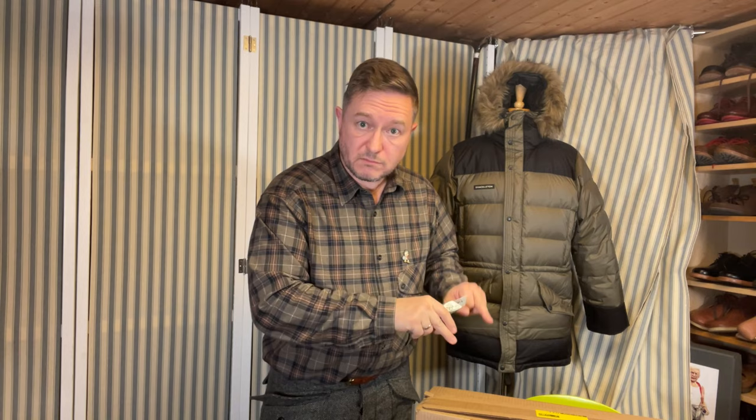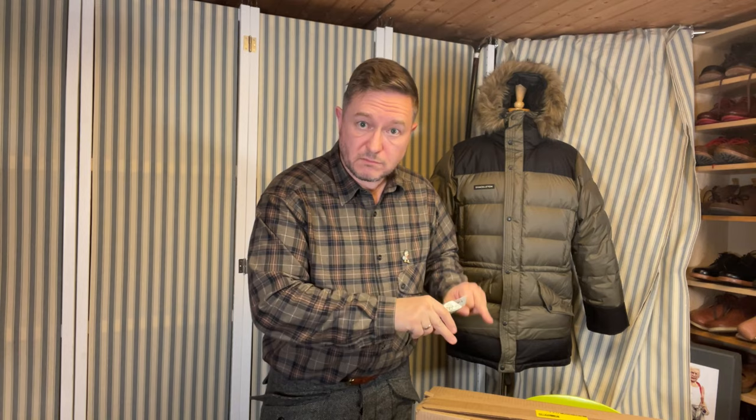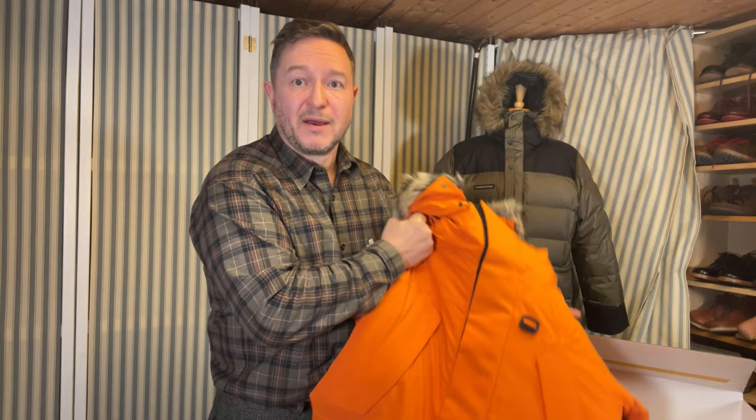So without further ado, I'll pick up the box and get unpacking it. Trusty box cutter, trusty box — let's open it up and see what's inside. And it's straight for the jugular here — I do like a parka that is visible.